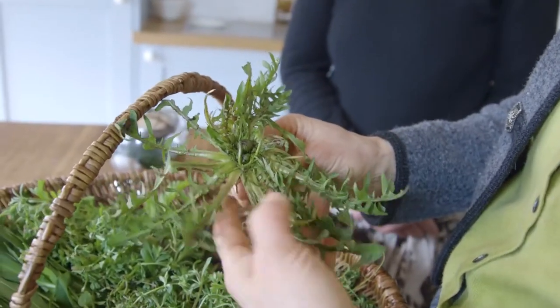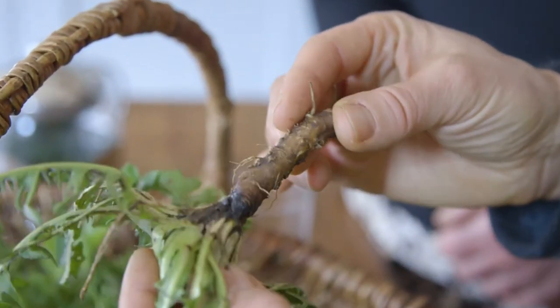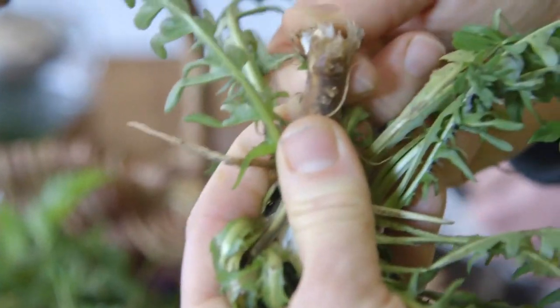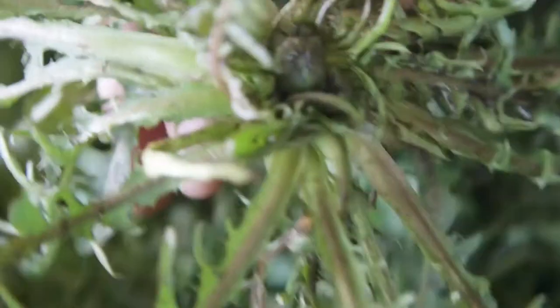We've also got some dandelion root and some dandelion leaves. The whole plant is actually used. You use the root in the autumn for a liver tonic — it increases bile flow and it's a mild laxative. But in spring you'd harvest the leaves, the aerial parts, just before flowering. They're quite bitter and they're also a fantastic diuretic, high in potassium. So if there's any fluid retention, swollen ankles, high blood pressure, you can make a lovely tea with the dandelion leaves or put it in your salad.